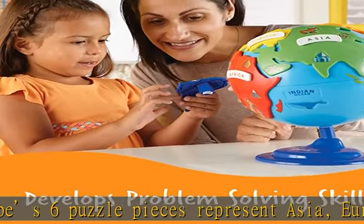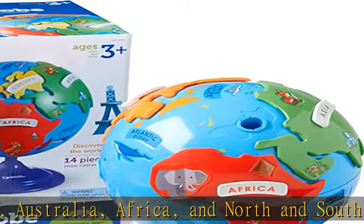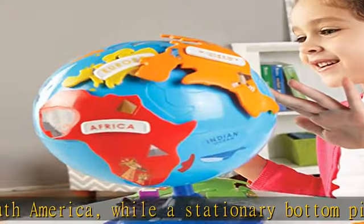Kids will love this puzzle globe. The set includes a spinning globe, six continent puzzle pieces, six continent labels, and a sheet of blank label stickers. Globe measures 8 inches in diameter.